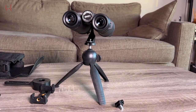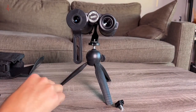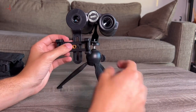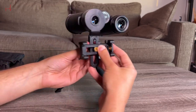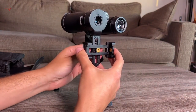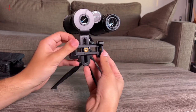One of the most notable features is their upgraded phone adapter, allowing you to easily capture and share stunning views with friends and family. Additionally, the binoculars come with a tripod and tripod adapter, which ensures stable images even when your hands are unsteady. The 12x42 HD binoculars have a large view and are equipped with roof prisms and fully multi-coated lenses that provide clear, crisp, and bright images.